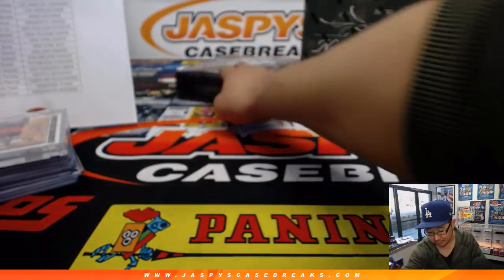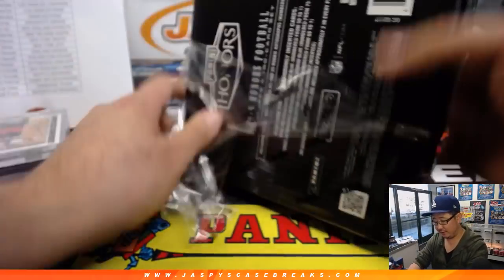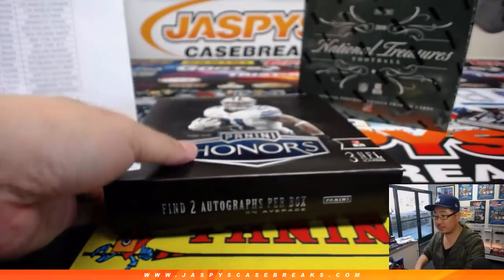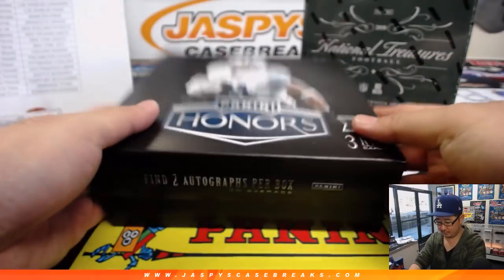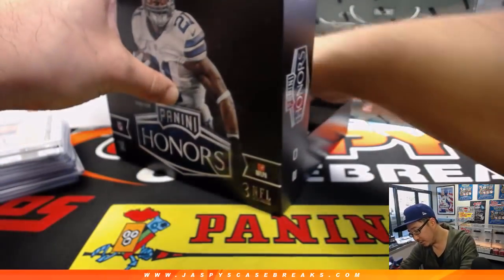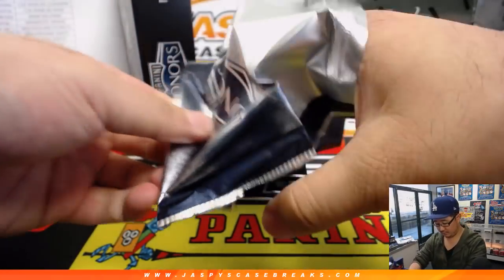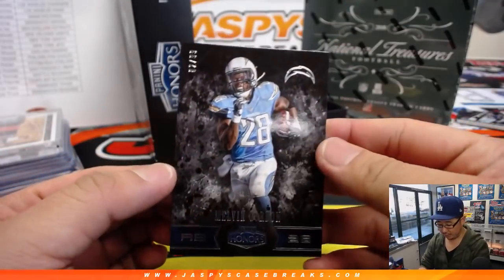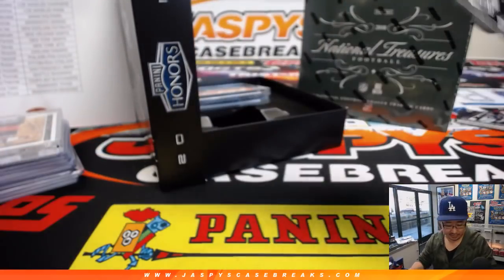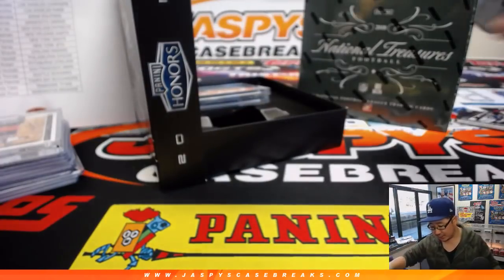Now let's go back in time to 2016 Honors Football. First it's Melvin Gordon, 2 out of 99 for the then San Diego Chargers — that'll be for Jacqueline and the current Los Angeles Chargers.